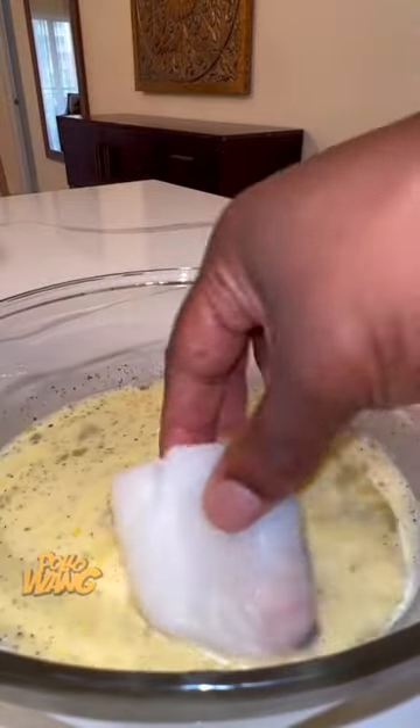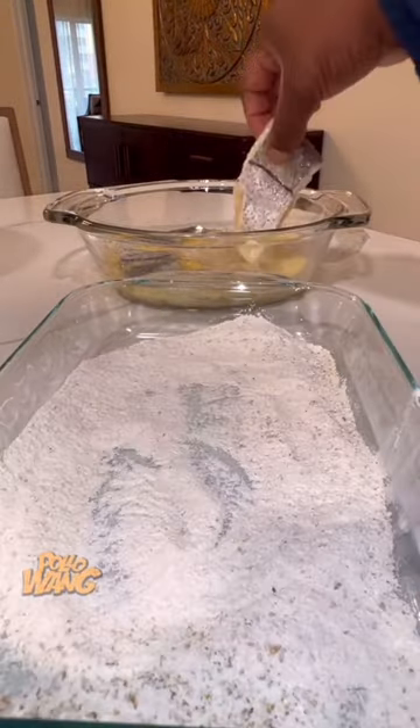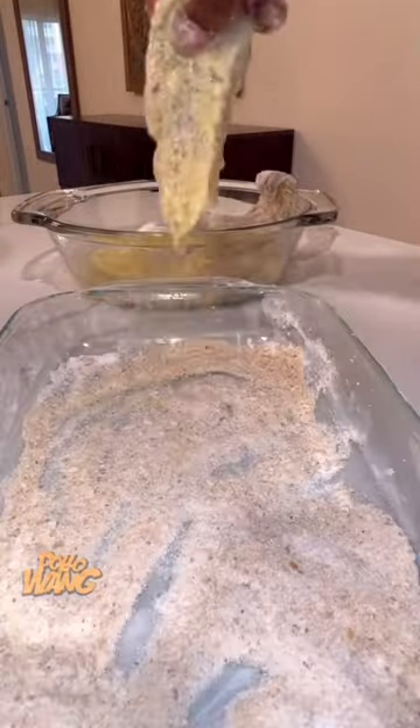I said no, I ain't never did that. He said, you should try it. It's pretty good. I said, oh, okay. So I went on and got me a filet of haddock and I took it on back to the house and I said, you know what? I'm gonna make me a breadcrumb battered fried haddock fish sandwich.